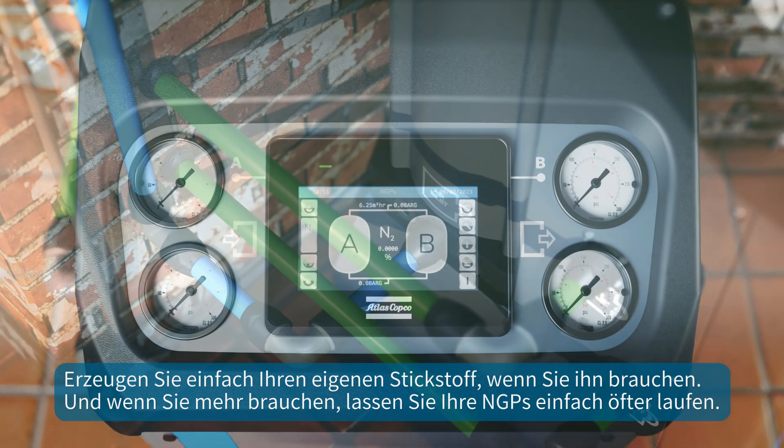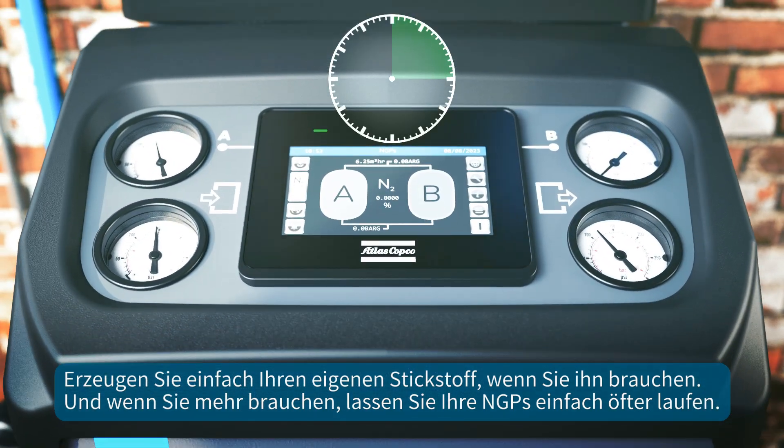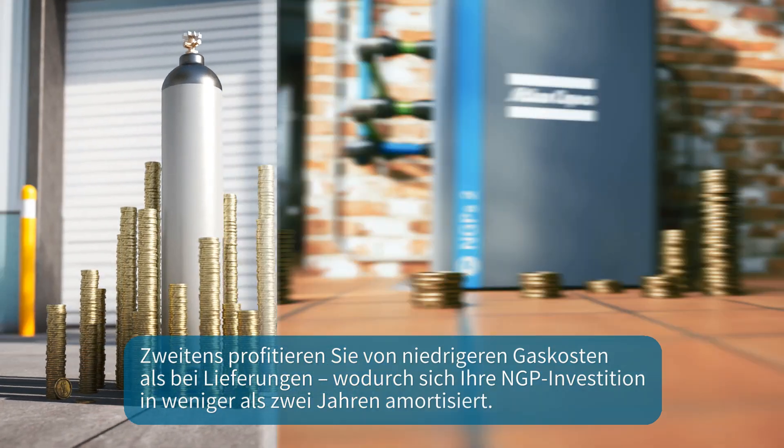First, because it is this easy: plug it into your air net and you're good to go. Simply generate your own nitrogen when you need it, and if you need more, just run your NGPS more often. Second, you typically enjoy a lower cost of gas than with deliveries.